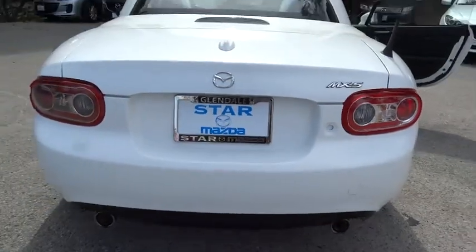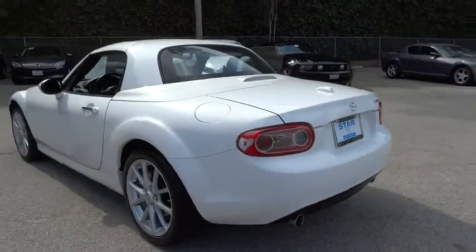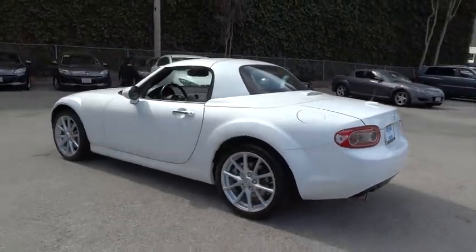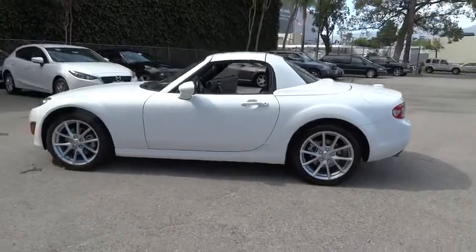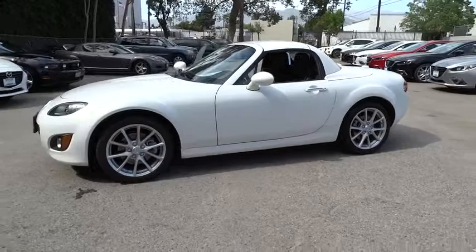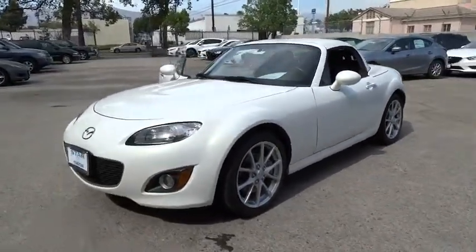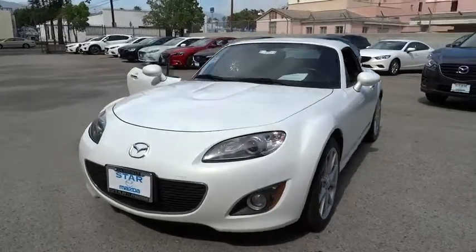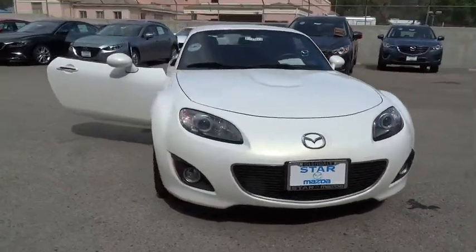2012 Miata. This front-engine, two-seat, rear-wheel drive, lightweight roadster from Mazda was introduced as a modern version of the 1960s roadsters from Italy and Britain. Although filled with modern amenities and safety equipment, the Miata is a great two-seater for cruising around town or on a fun road trip, just like its overseas counterparts. This vehicle has less than 25,000 miles.